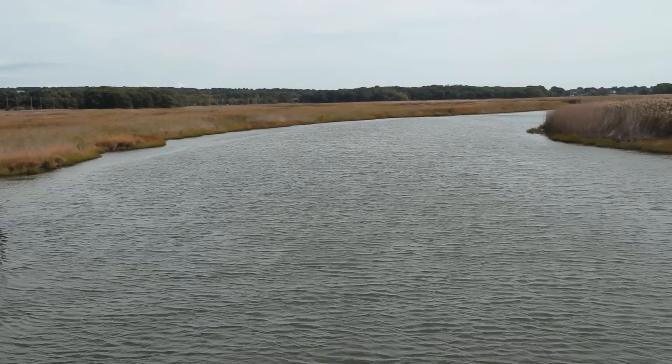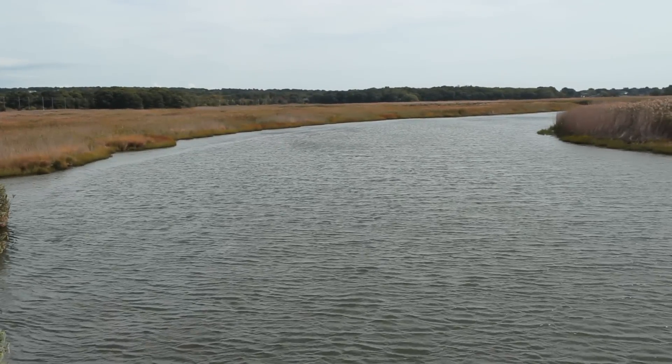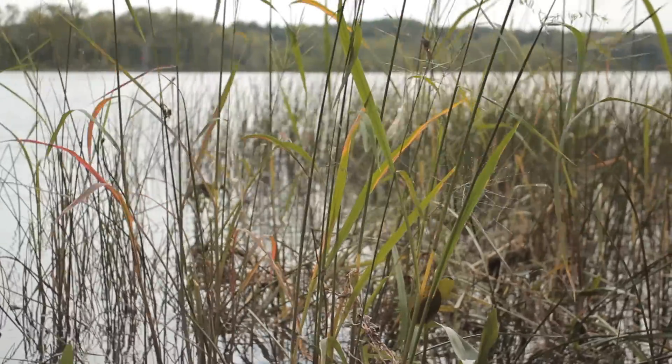With the incoming tide, saltwater is brought in on the salt wedge, and that influences the vegetation that we see along the shores of the Connecticut River.